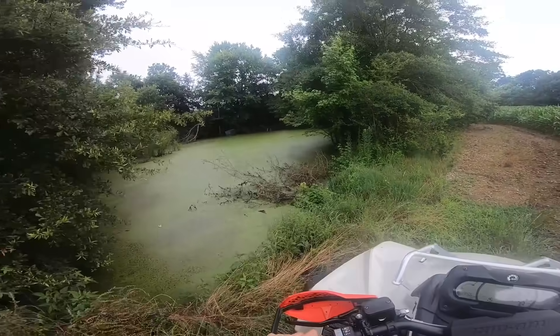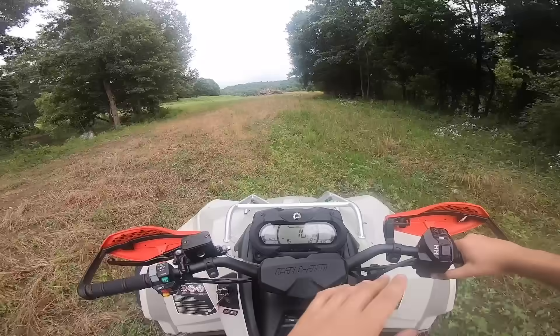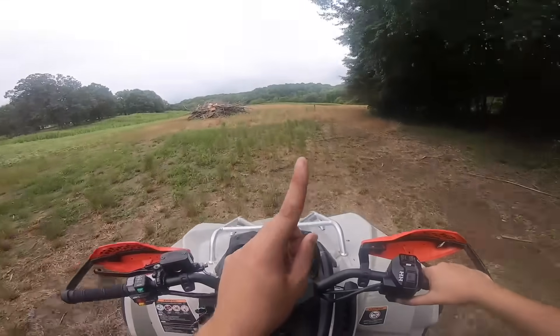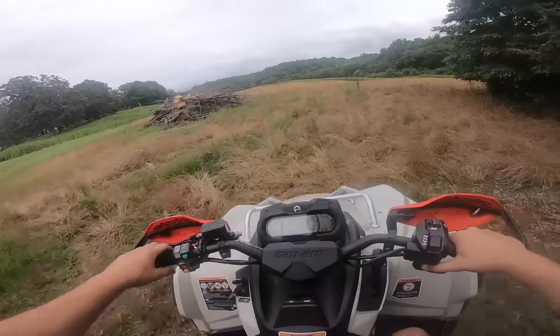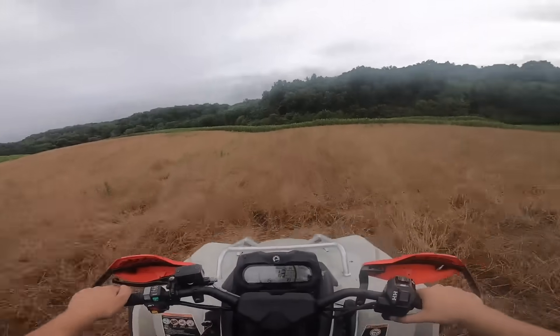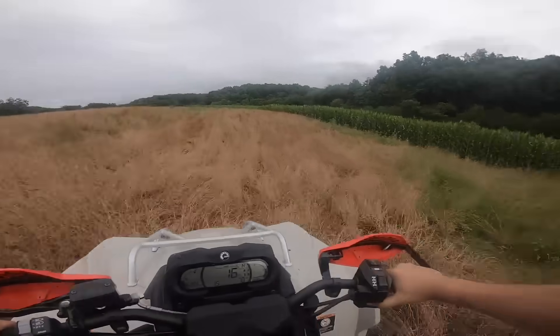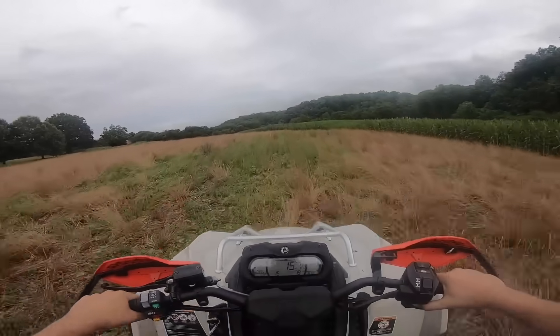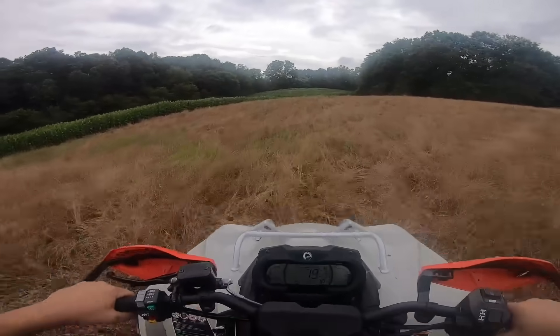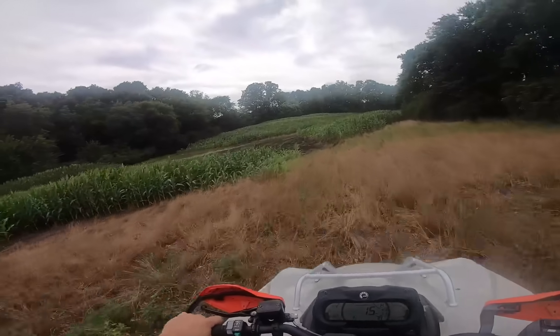I almost have all the parts to turn this into the baddest mud bike — just waiting on a few more things and this thing will be a full-out mud bike. I wish we had a track build out here already. All the grass has died because it's so hot. But this is basically going to turn into a big four-wheeler track right here, which should be pretty freaking lit. I want to go check out this muddy bottom — now that the corn is up, I'm not afraid of running any over.